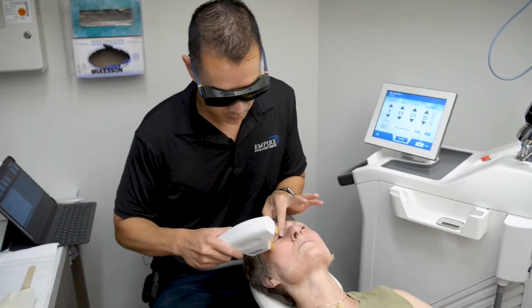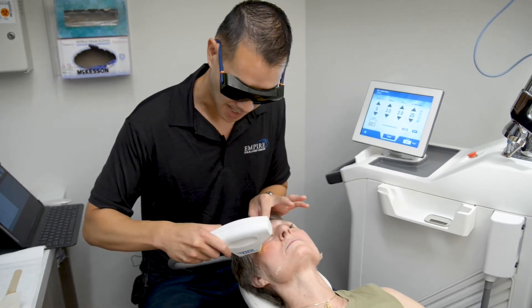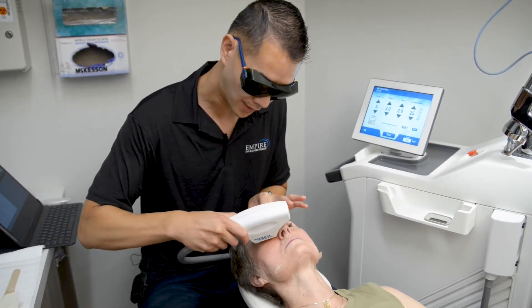Now we're going to go ahead and target the lower lid area here, and this is how we're able to stimulate those oil glands.